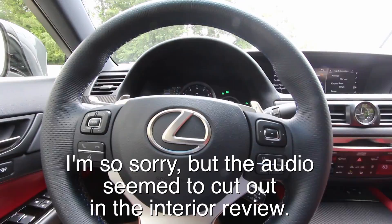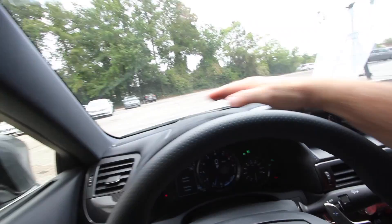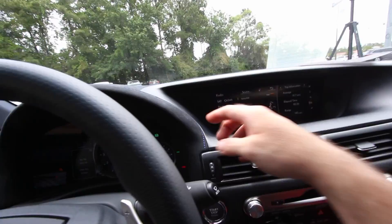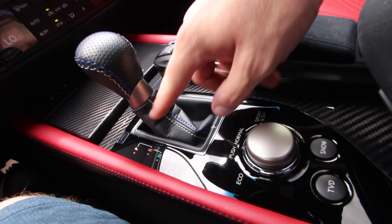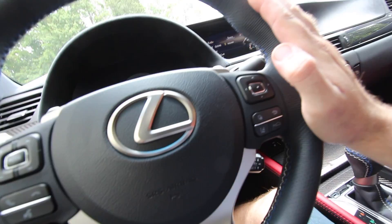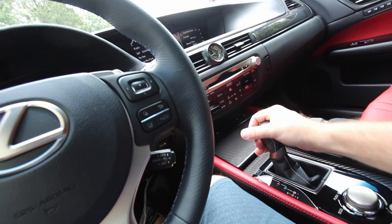We had a little audio problem during filming so we're recording a voiceover now. Looking at the interior of the Lexus GSF — the fit and finish is excellent, and it's very clean. There's a really big screen, and I love the suede with blue stitching that wraps around the dash, the shifter handle, and the leather boot. The paddle shifters have plus and minus signs in blue as well. The leather-wrapped steering wheel with blue stitching feels great, and there's carbon fiber throughout the interior.